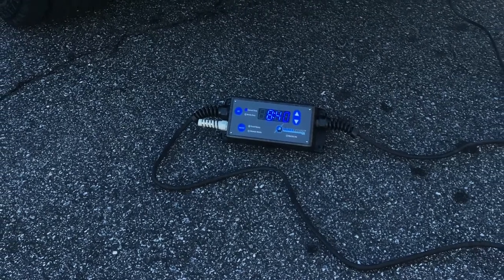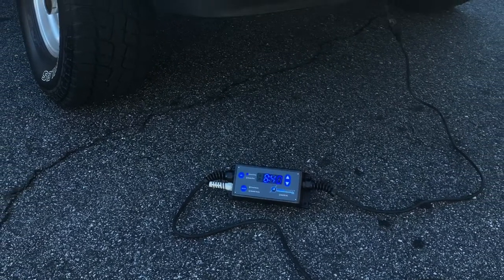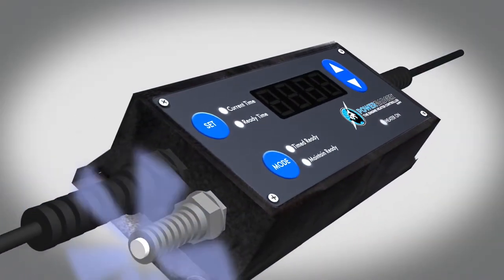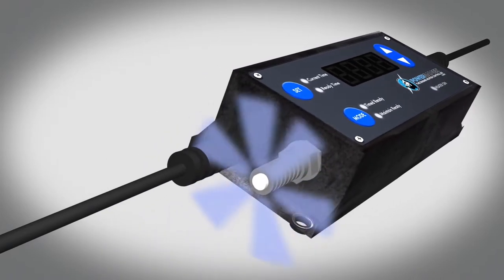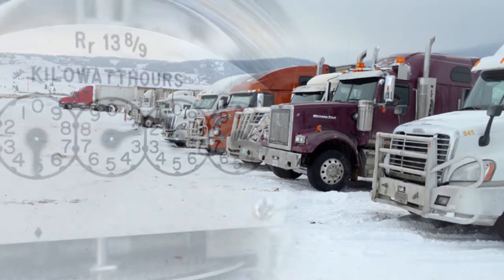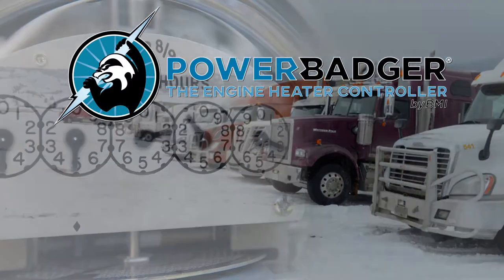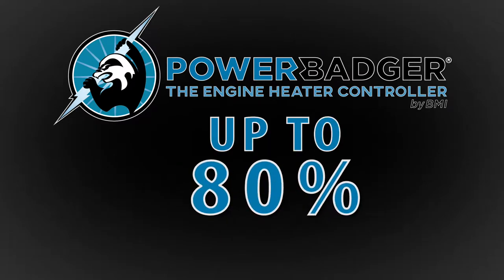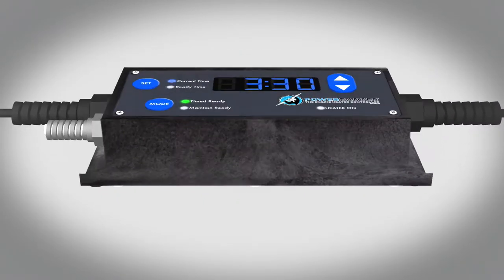More than a simple timer, the Power Badger is a controller. The secret to the Power Badger's effectiveness is its patented control technology. By constantly sensing the outside temperature, the unit is able to tailor a firing program to meet a desired ready time. Getting a cold engine ready to start, utilizing as little energy as possible, is what the Power Badger does. On average, the Power Badger can save 30 to 70% on power usage, and in certain climates, up to 80%.